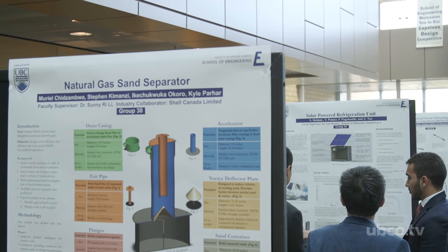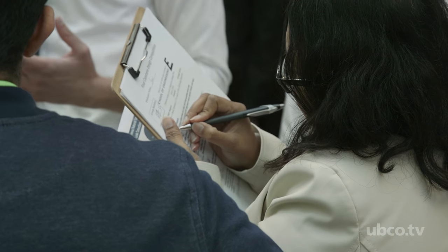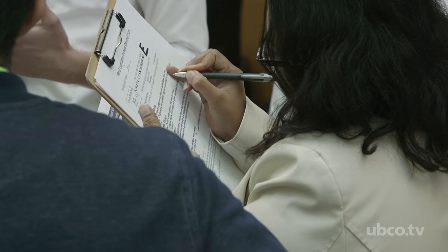It never ceases to amaze me at the depth of knowledge that some of our students are demonstrating, the amount of work they're going through, and the persistence they have in facilitating their client's objectives. I think they've done a great job this year again and look forward to more future competition.